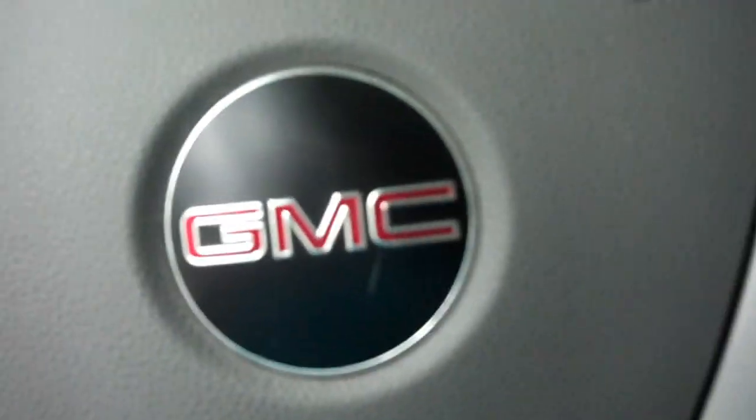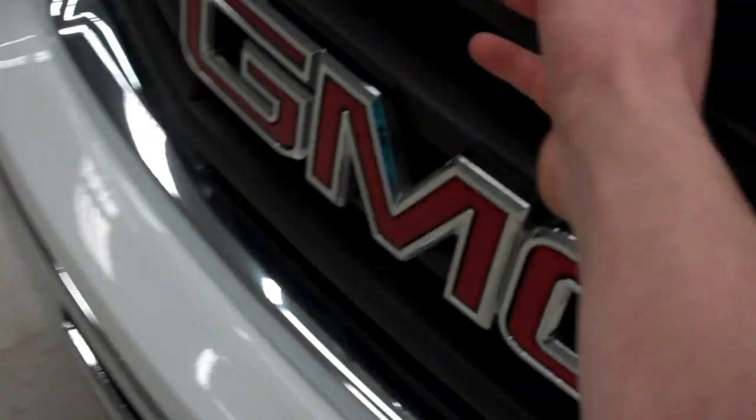Very clean truck. Go ahead and start up the 6.0-liter Vortec engine so you can see and hear it. As you can see, it is very clean and very spacious.